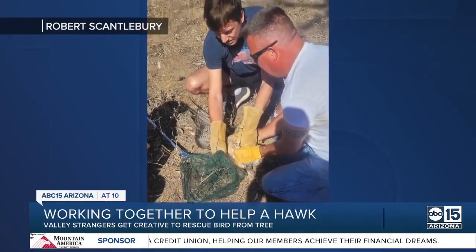It's unclear exactly how long that hawk was stuck in the tree, but with one phone call to the people over at Liberty Wildlife, they came and picked up that hawk. That hawk is now rehabbing inside until they're ready to be re-released out into the wild.